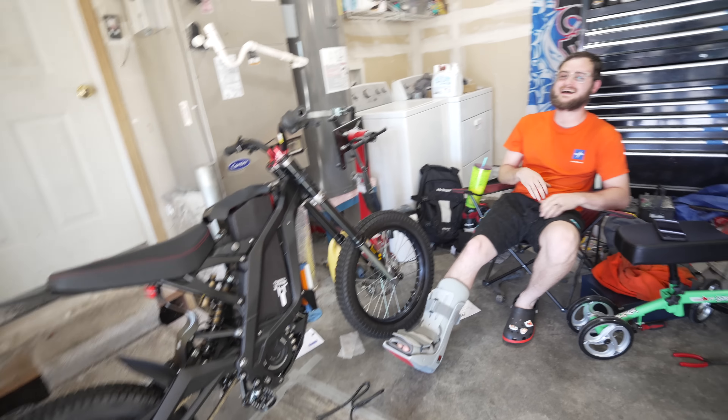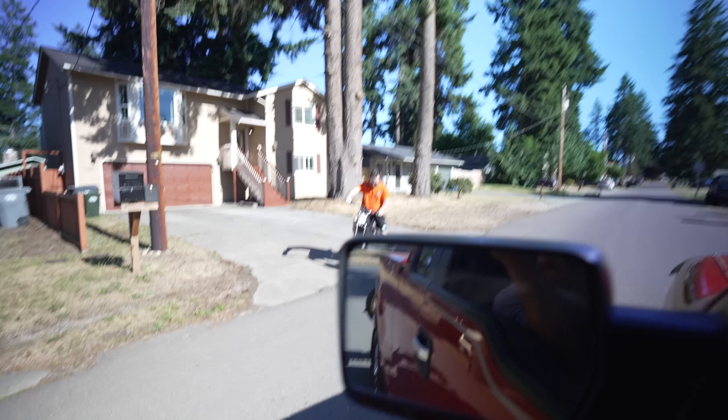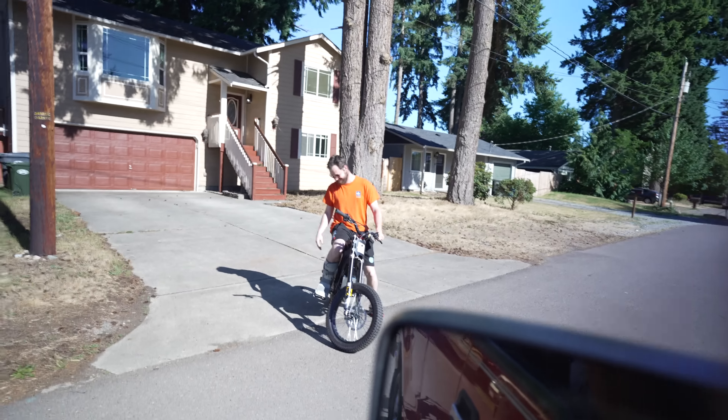Alright guys, I'm gonna get out of here because I gotta pick up my daughter from daycare. Thanks, brother. Have fun, brother. Later, bro. I left for five seconds and this guy's already on the scooter. How's it feel? It's fun, dude.